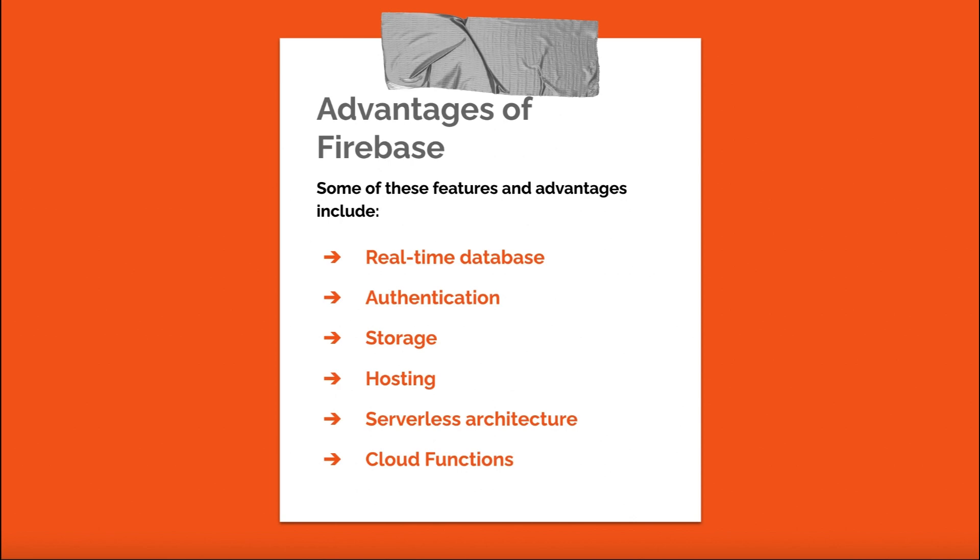Firebase provides fast and secure hosting services, simplifying the process of deploying and managing web applications. Its serverless architecture eliminates the need to manage backend infrastructure, allowing developers to focus on building features and functionality. Firebase Cloud Functions enable developers to write serverless functions triggered by events in the Firebase ecosystem, streamlining the process of handling backend logic.